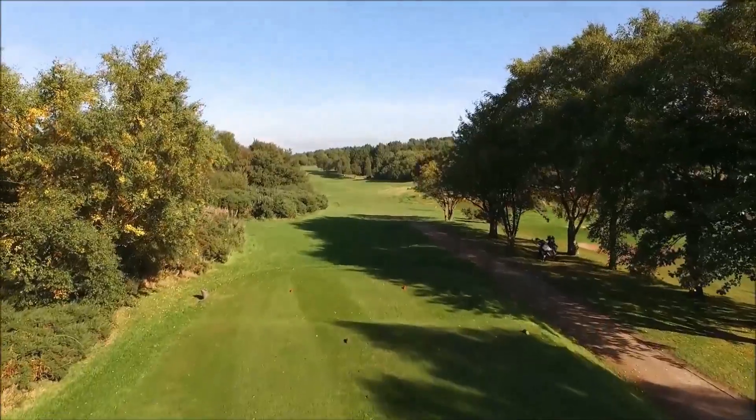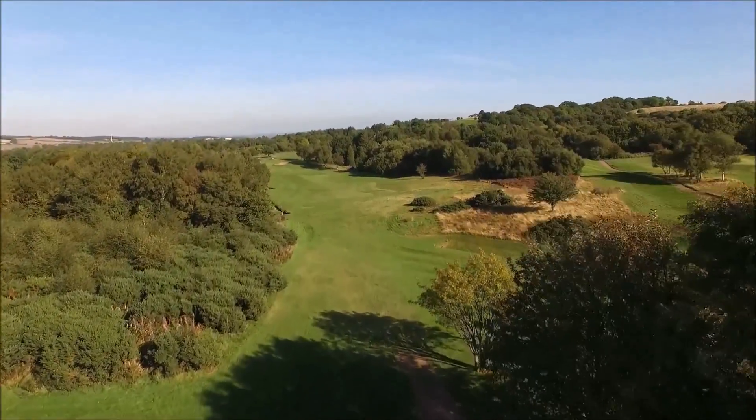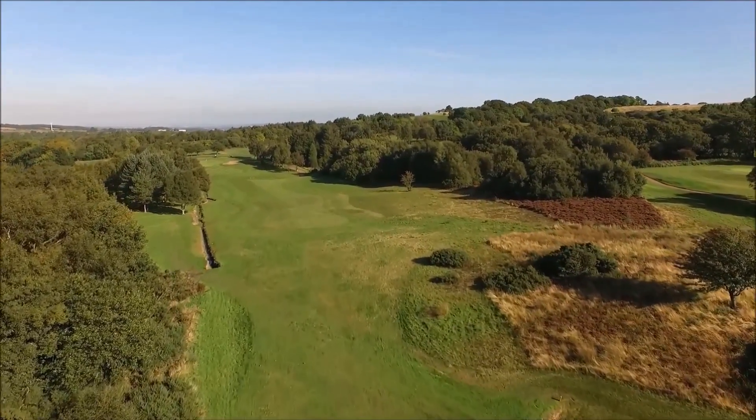Hole 15, par 4, 354 yards. The par 4 signature hole, always impressive. It becomes stunning when the heather's in full bloom, but beauty can be skin deep.